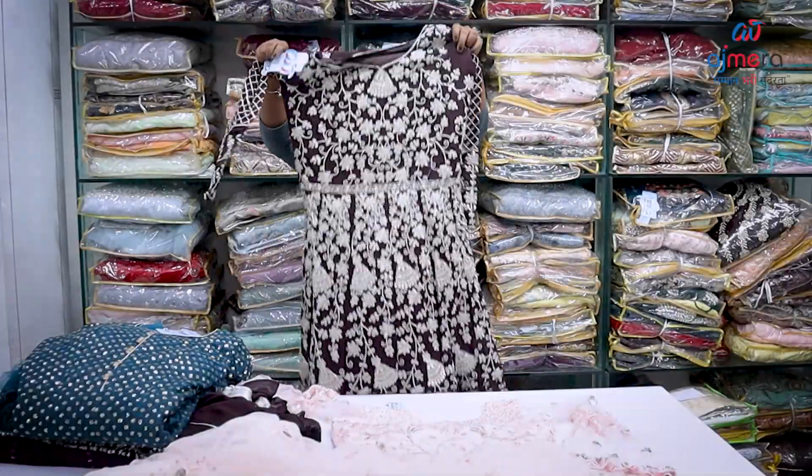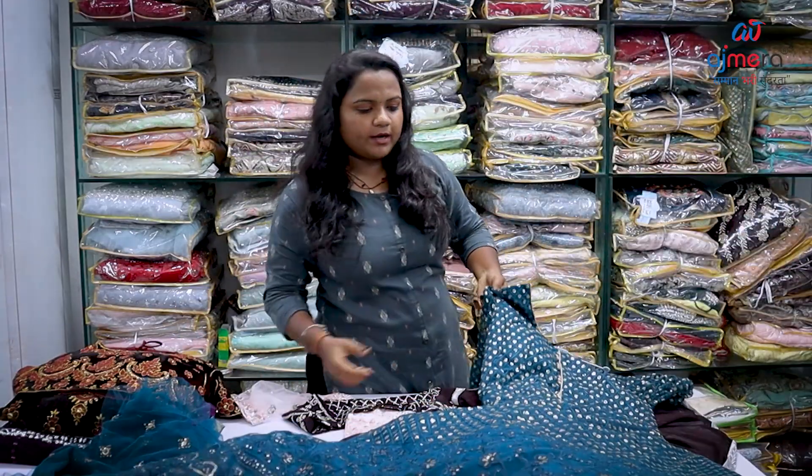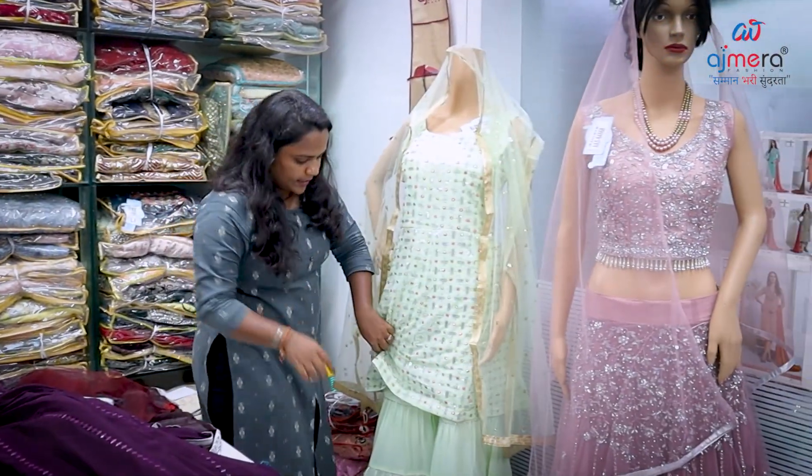This gown is a heavy and long gown dress type. This is a soft net. This is a well-built material. This is a good type.